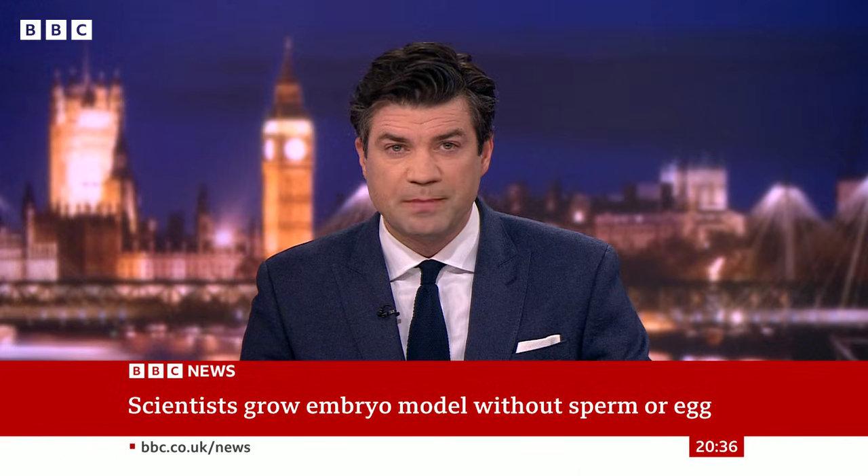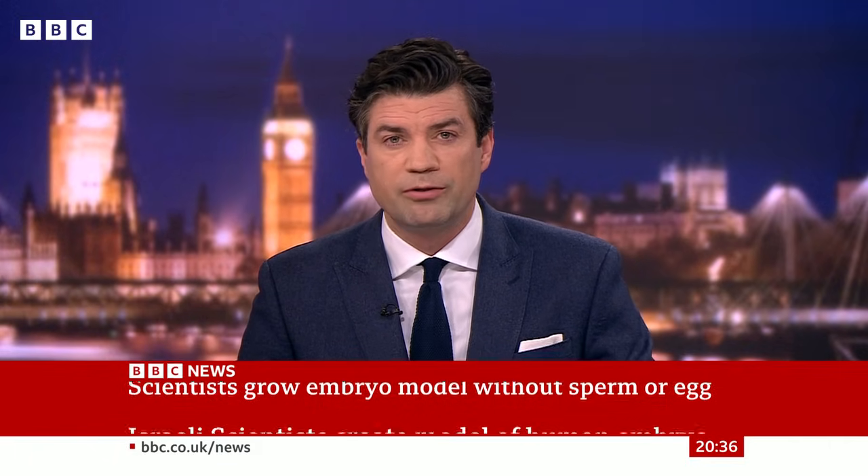Scientists have grown something that closely resembles an early human embryo without using sperm, eggs, or a womb. The aim of these embryo models is to provide an ethical way of studying how stem cells form organs. Our health and science correspondent James Gallica has more.